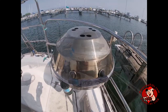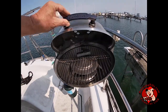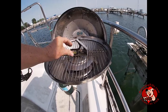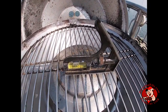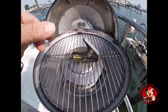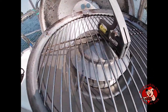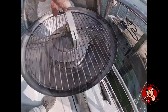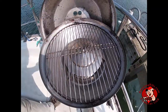When installing a grill on a boat, Magma advises you to make sure the cooking surface is level. The grill should be level left and right as well as front to back. If the grill is not level, Magma advises users that the cooking temperature across the grill grate will not be consistent.